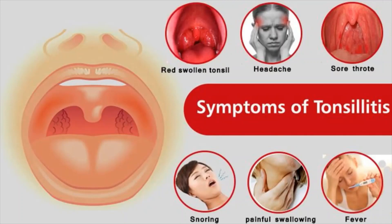Tonsillitis most commonly affects children between preschool ages and the mid-teenage years. Common signs and symptoms include red and swollen tonsils, white or yellow coating or patches on the tonsils, sore throat, difficult or painful swallowing, fever, and large and tender lymph nodes in the neck, as well as a scratchy or muffled voice, bad breath, and stomach ache, particularly in younger children.